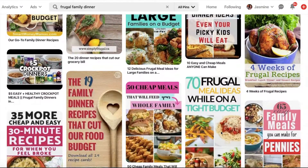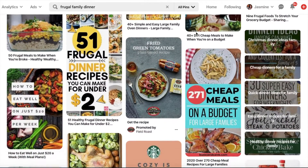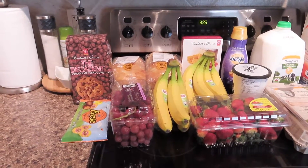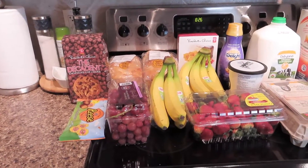My first step is always to scroll through Pinterest, see what recipes I can find, compare them with what I have in my pantry, and then go from there. So before we get started with the actual no-spend week, I wanted to just stock up on a couple of fresh items, fruits and milk and bread and stuff.